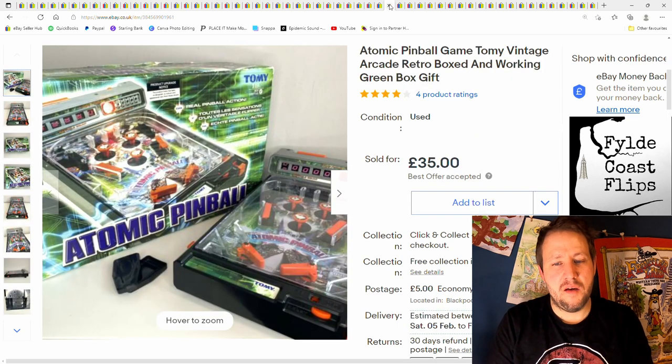This is an Atomic Pinball game from Tomy. I don't think this is as old as some of them — there are older ones out there worth a little bit more. I think this is a 90s one. Fully working, nice little item. £35 plus postage; I paid about £4 or £5 from a charity shop.